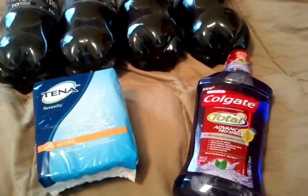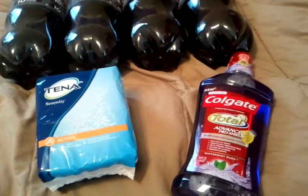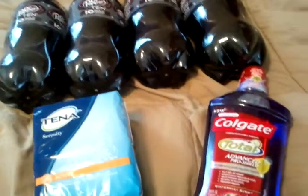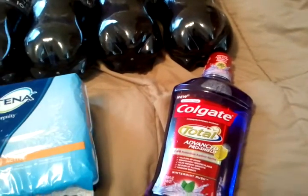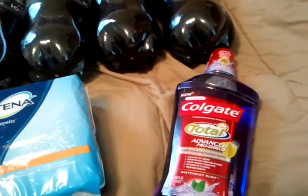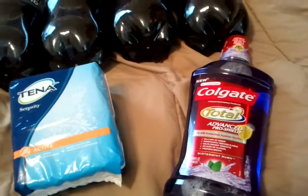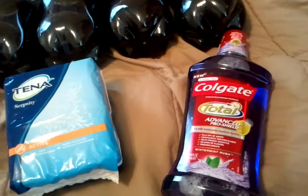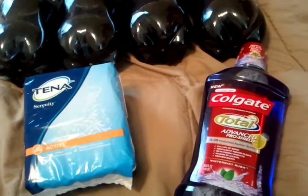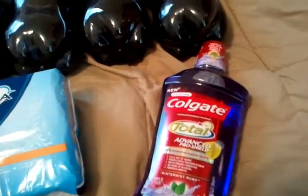I did the Colgate Total — you guys know what the Colgate Total is. It is on sale for $5.99, regular $7.49. And you get a $3.00 extra buck back. There is also a $2.00 off printable coupon that I used on the Colgate. So it made this $0.99 after receiving the $3.00 extra buck back.